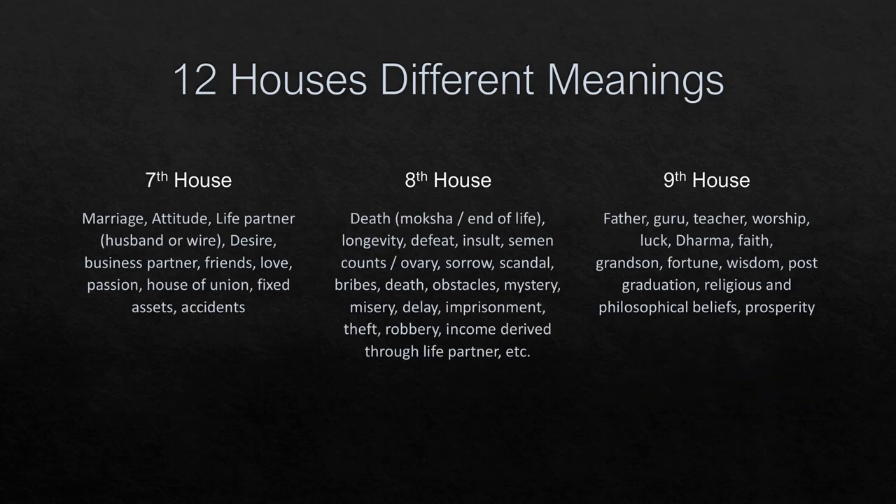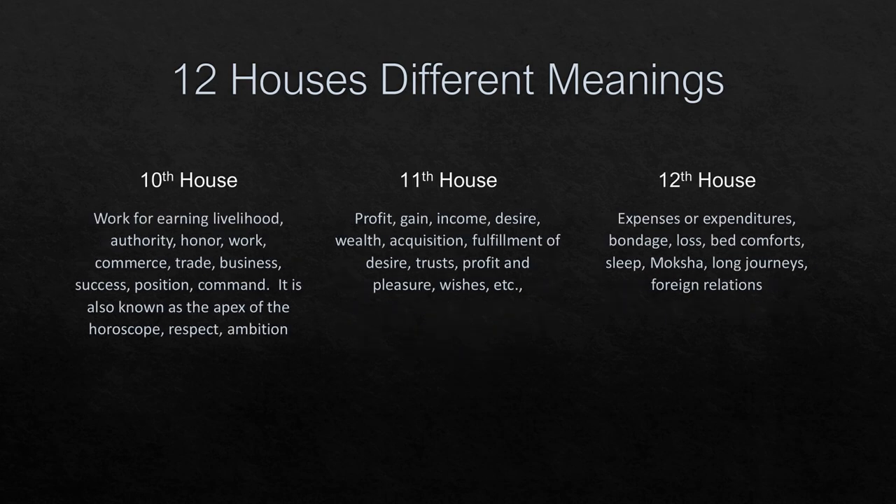The sixth house represents disease, job, service, and status in society. The seventh house represents life partner, business partner, or accidents. The eighth house represents unearned income or the time of death. The ninth house represents father, guru, and luck. The tenth house represents authority, business success, and is called the apex of the horoscope. The eleventh house is profit or income from work, and the twelfth house is expenses and pleasures.